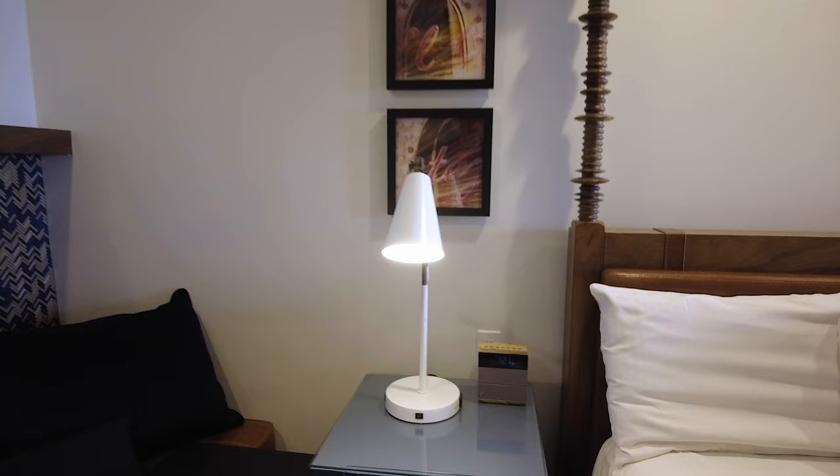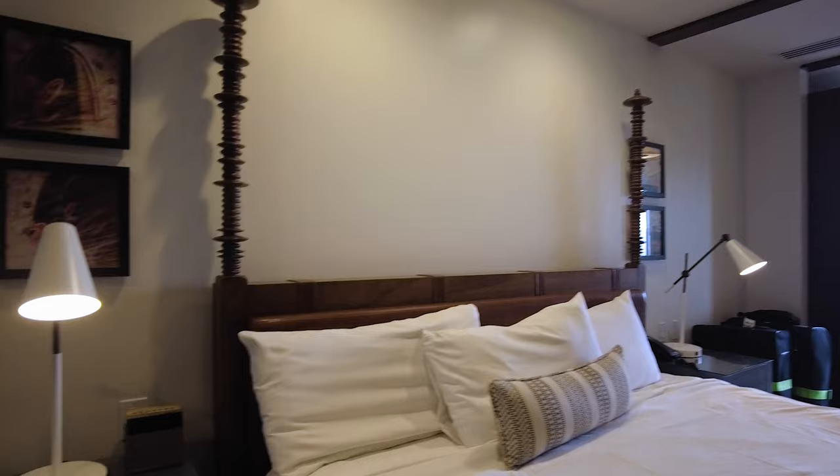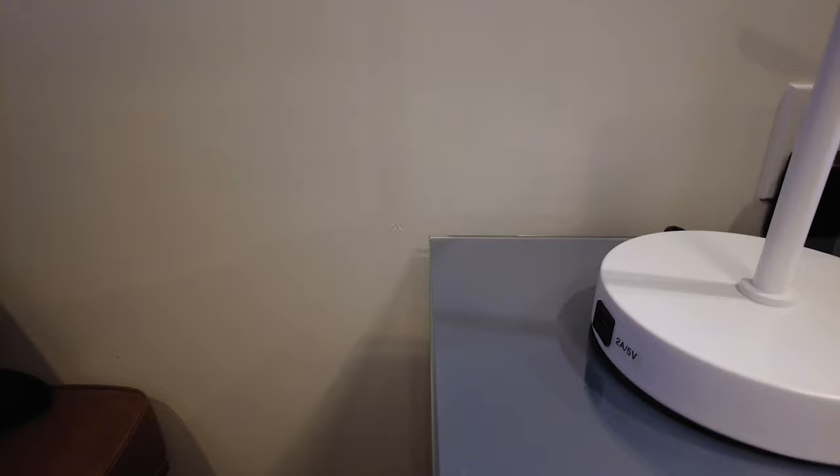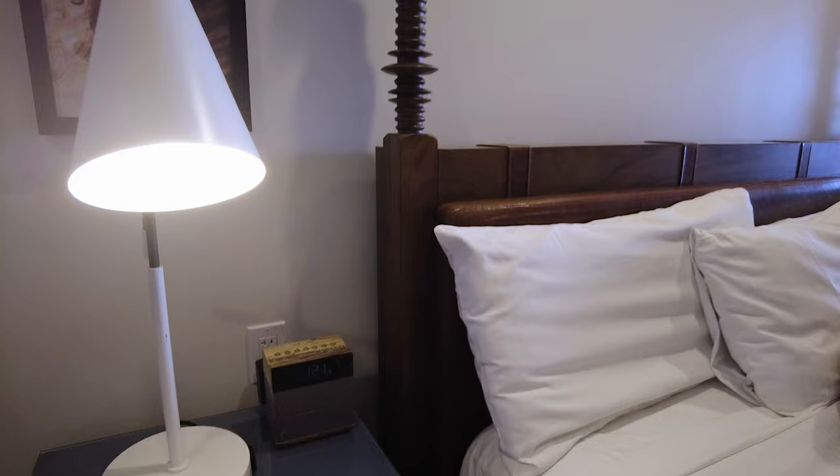You have nightstands to either side of the king-size bed. The drawers are really big and super deep if you need some extra storage. You do have a clock radio there, and outlets on your bedside lamp — an outlet on one side and a USB on the other. You don't always get that in hotel rooms, so that's a nice plus.